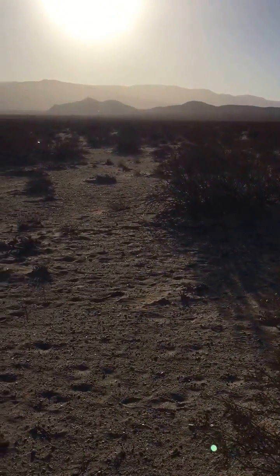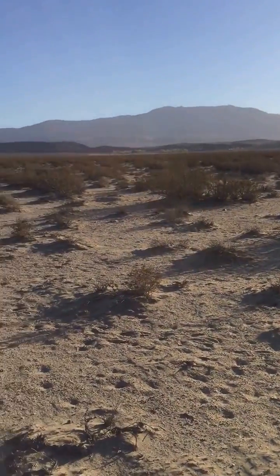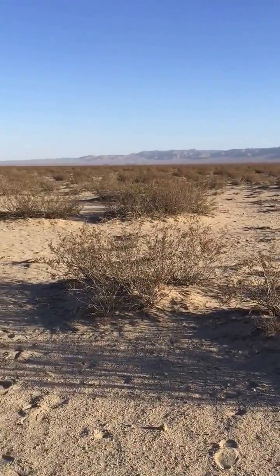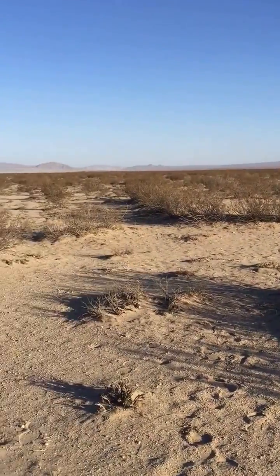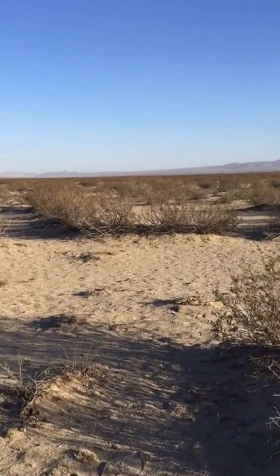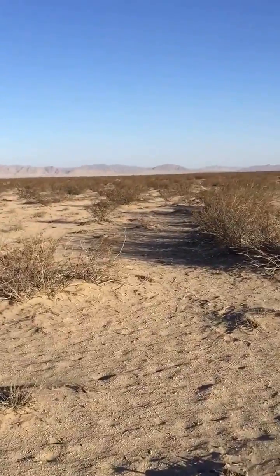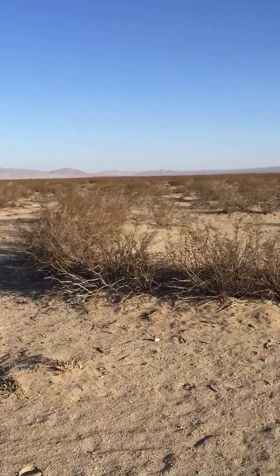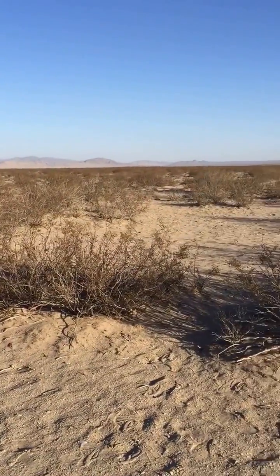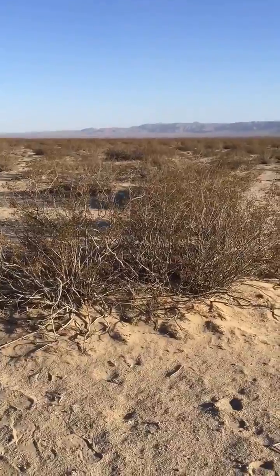I'm in a cold and windy Mojave Desert today in the Johnson Valley, and I'm here to find some creosote — not just some creosote, really just one specific one. There's a creosote out here that's been named the King Clone, and it's a pretty special creosote, and you're actually looking at it right now.